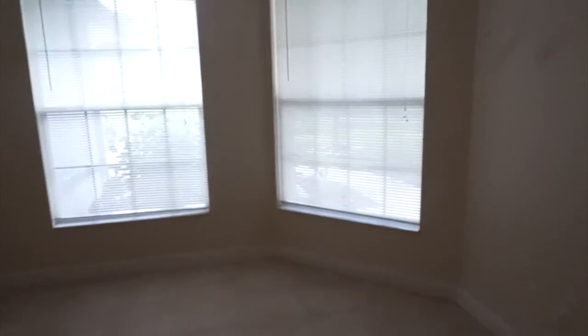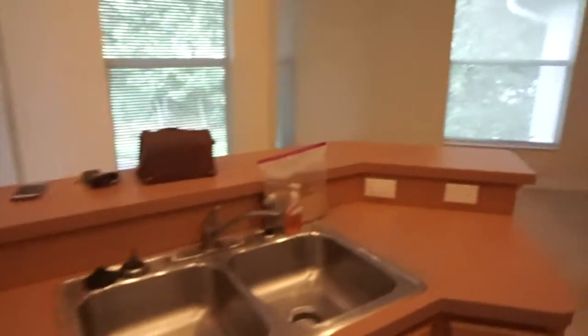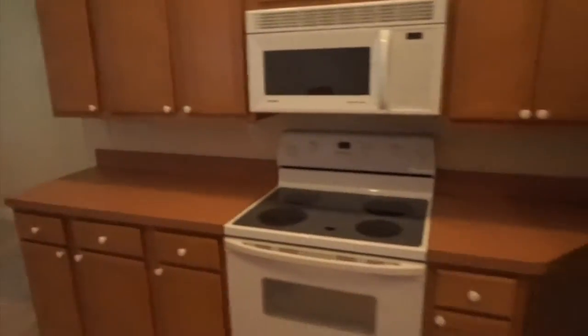I think this is where I want to do my videos — this little area right here. And then we walk this way and you go into the kitchen. It's a little small, but it definitely works for us.